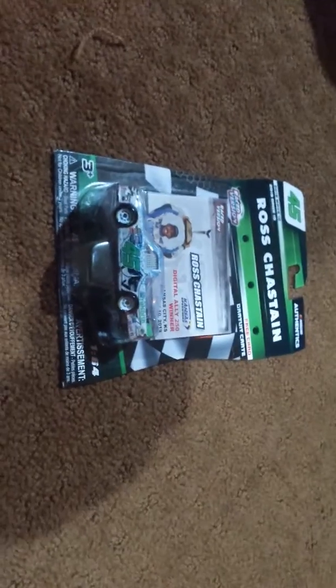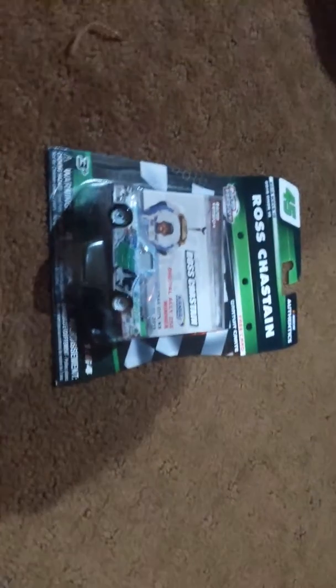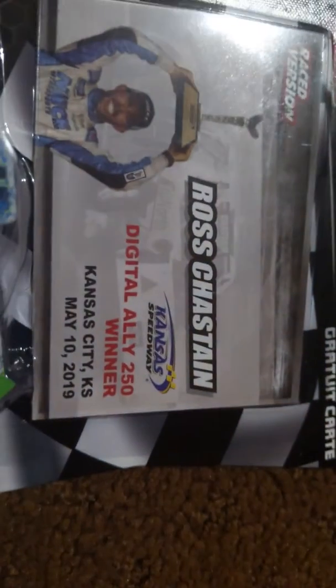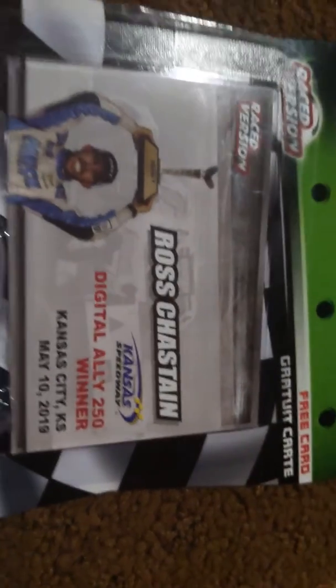Hey guys, it's Rhys, and I'm unboxing a brand new NASCAR truck, Chevrolet Silverado, the RST version. Don't know what that actually stands for yet. And it's the race winner from Kansas Speedway from May 10, 2019, last year.